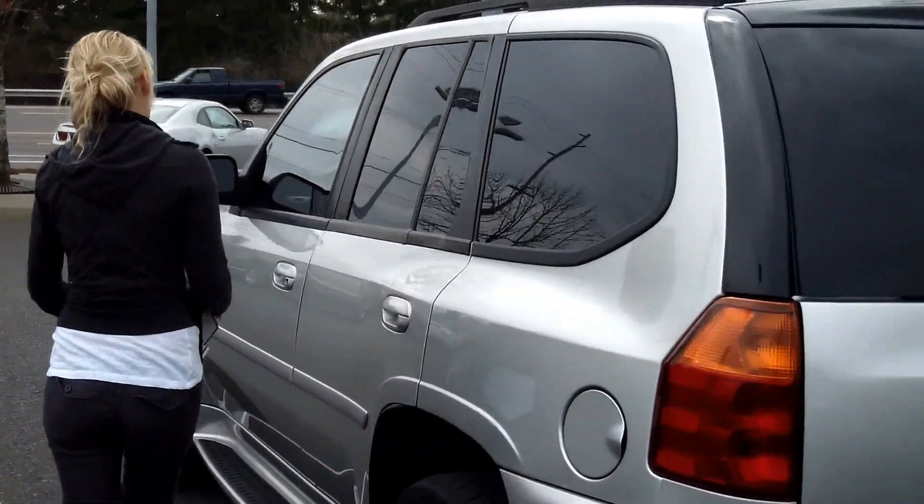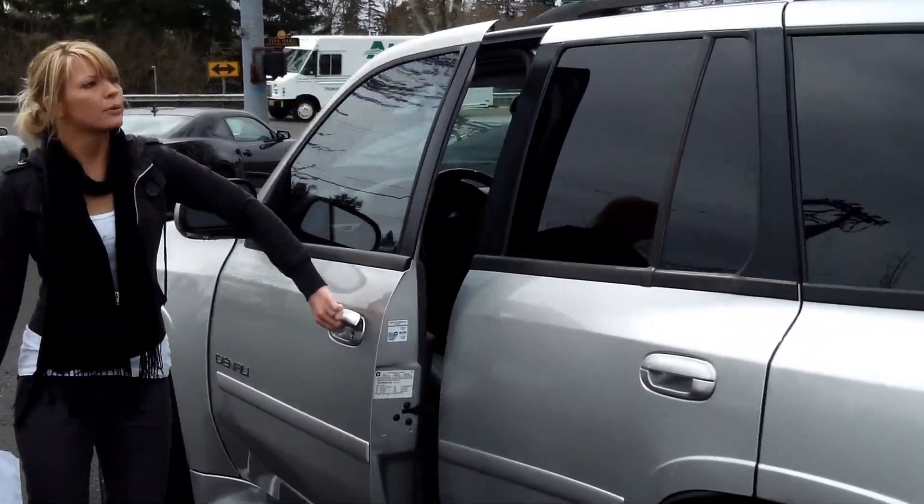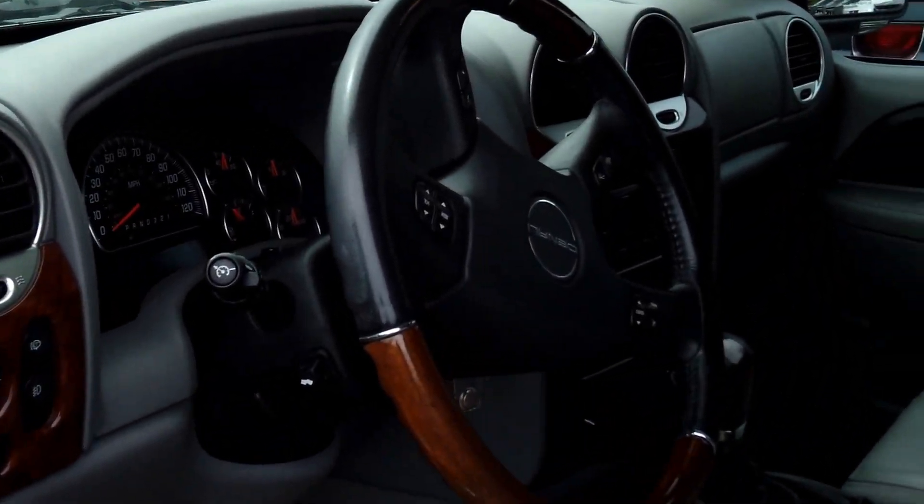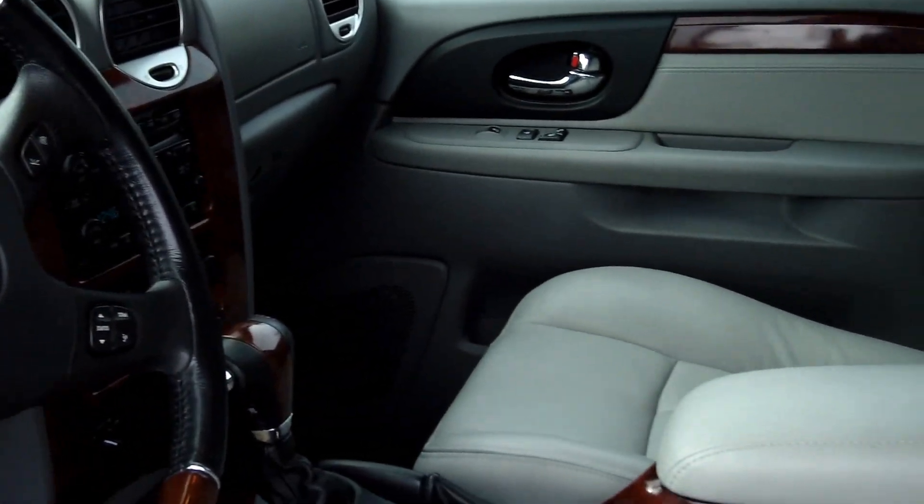It has a towing package, running boards, roof rack, and moonroof. It also has a premium sound system, power windows, power door locks, and multi-disc CD.